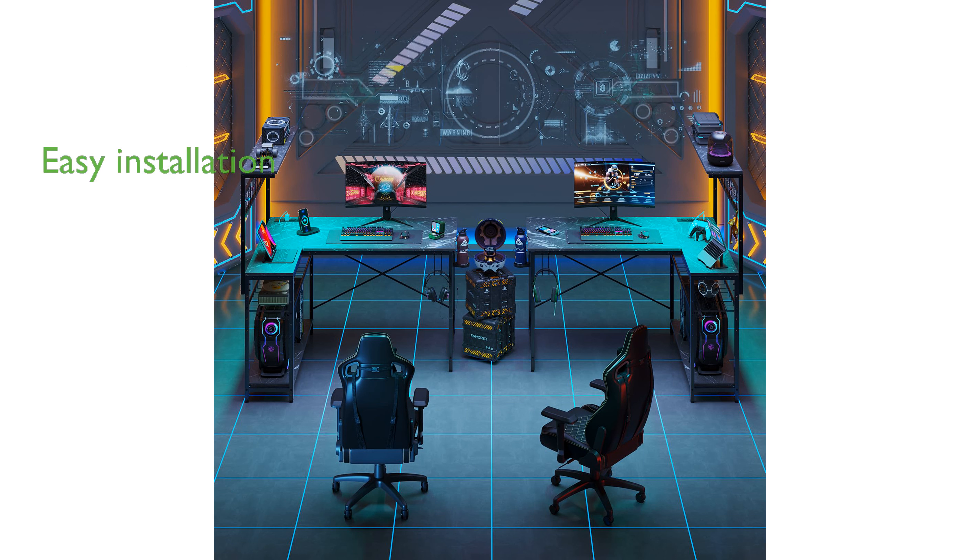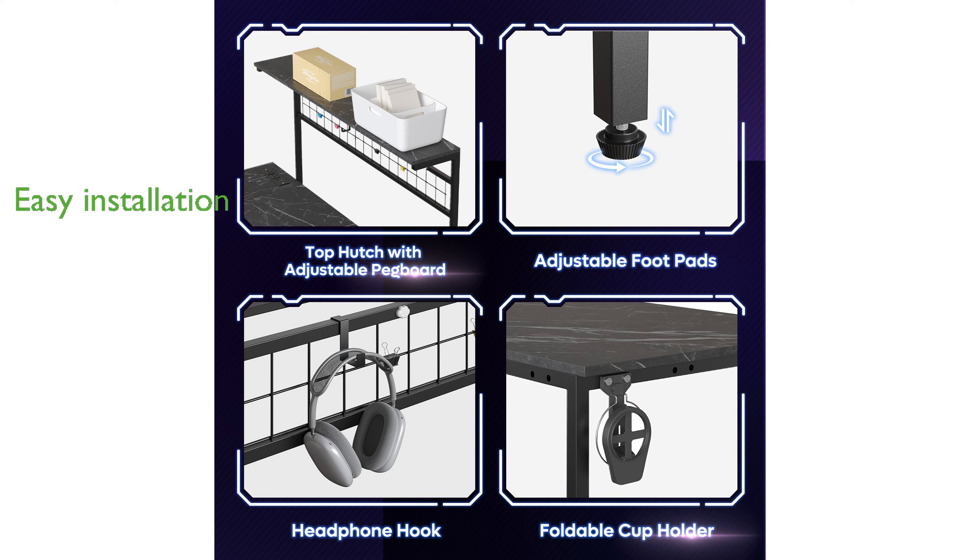Installation is a breeze with the easy-to-understand guide, allowing you to set up your gaming space quickly without the need for complex tools or professional skills.